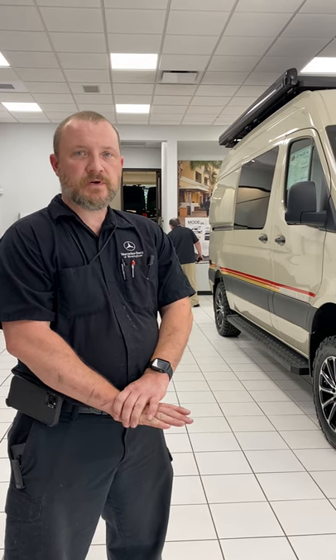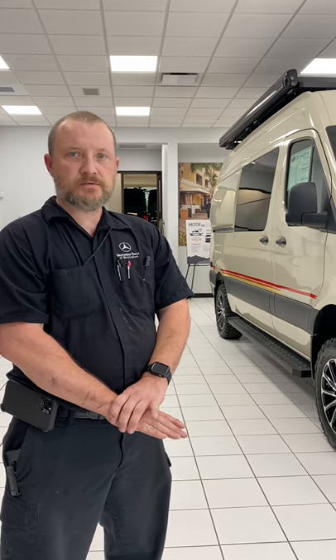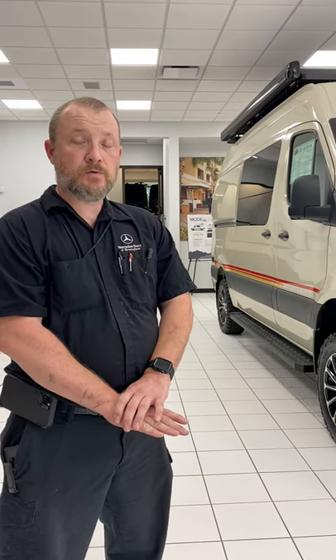At your first service — the A service at 20,000 miles — it runs about $310 plus however much diesel exhaust fluid it takes. If it's completely empty, it'll take 19 liters. At 20,000 miles you're also going to need to replace the fuel filter, which runs about $350. That's your first service: we change the oil, reset the service reminder, check all the tires, inspect top to bottom — belts, hoses, washer fluid, chassis, and suspension — and hook up a computer scan.